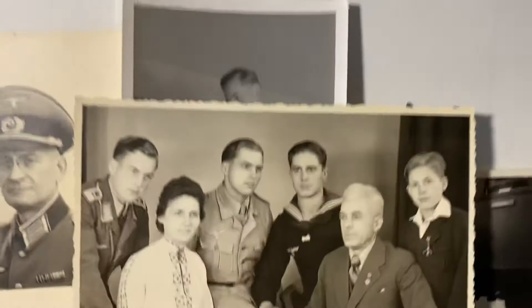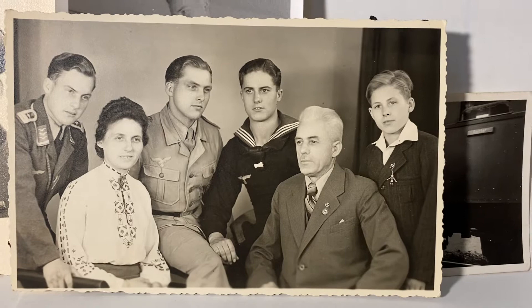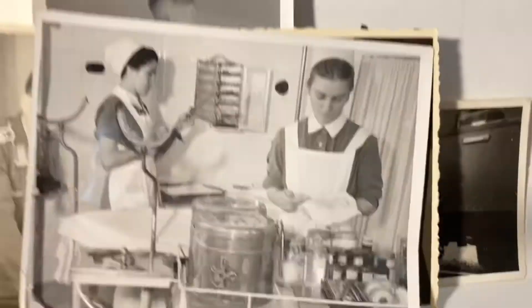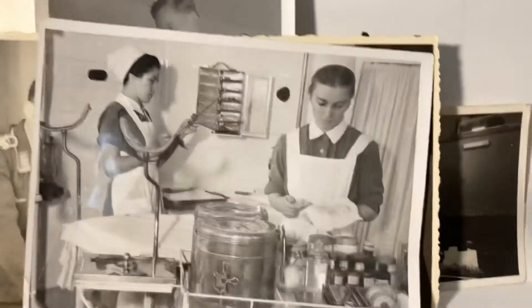This one is pretty cool too — it's an entire family in service to Germany. You've got the father who's a Party member with an SA badge, two Luftwaffe sons, a Kriegsmarine son, a younger son in the Hitler Youth, and the mother. You just wonder: did they all make it, and how many of them survived?